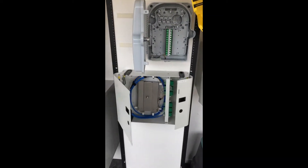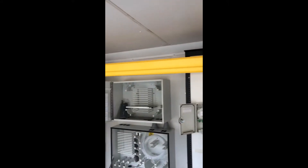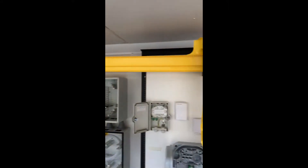MDU boxes, standard patch, as well as fiber guide and other associated products for your central office applications.